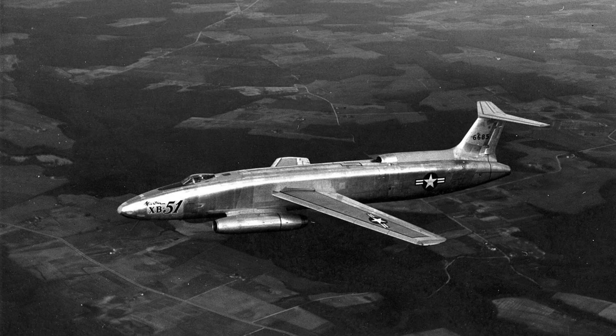It was fast, unconventional, and deeply misunderstood. This aircraft was not designed to fly high and slow. It was built to strike quickly at low altitude. Its layout defied traditional bomber logic. Pilots found it powerful but demanding. Strategists debated its purpose. The Martin XB-51 emerged as one of the most unusual jet bombers ever built.